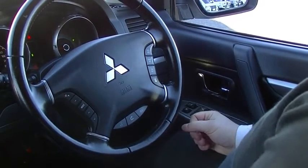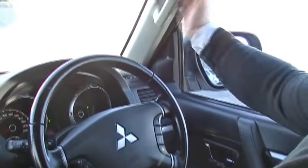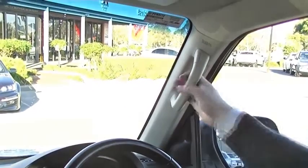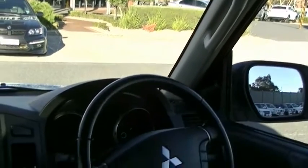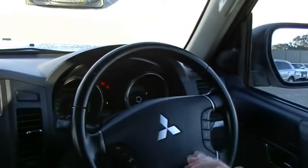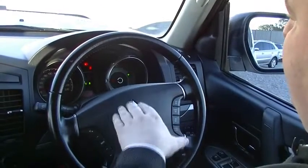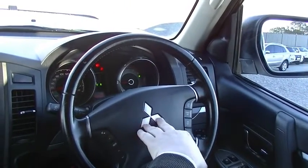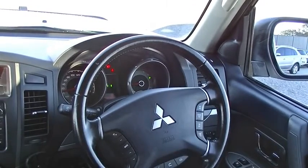In the centre here we've got the dashboard — 110 kilometres dead in the centre where it should be. A little screen in the centre showing the car has currently got 102,000 kilometres on this vehicle, and it's currently set to rear-wheel drive. TACO on the right of course.